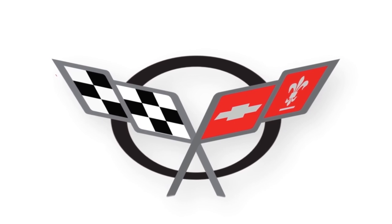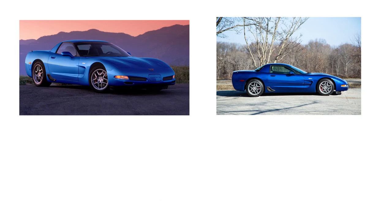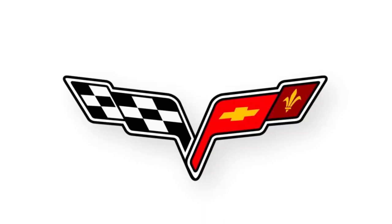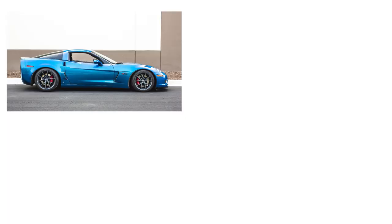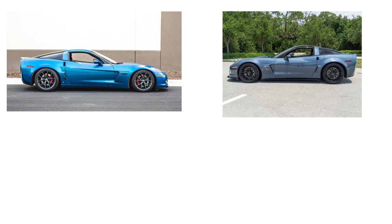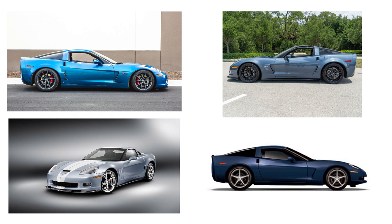Moving on to 1997 through 2004, Corvette's fifth generation showcased blues such as Nassau Blue Metallic, Electron Blue and Lamal Blue. The sixth generation spanned from 2005 to 2013 and four new blue options included Jetstream Blue, Supersonic Blue, Carlisle Blue and Night Race Blue.